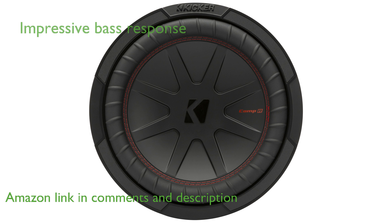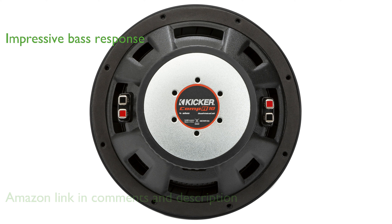Featuring a double-stacked magnet, this subwoofer provides powerful bass and an impressive low-end response that enhances any audio experience.